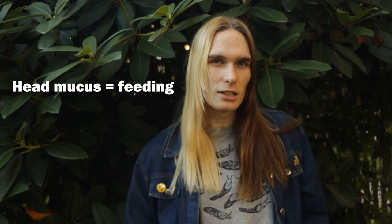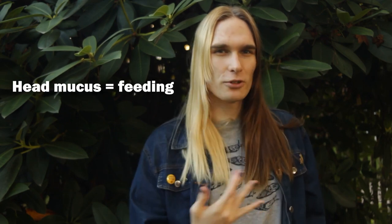Meanwhile, the mucus on the head was stickier so it could stick to food particles and assist in eating. This shows that different kinds of mucus are specialized for their roles in the gastropod, and that different kinds of mucus serve different functions.